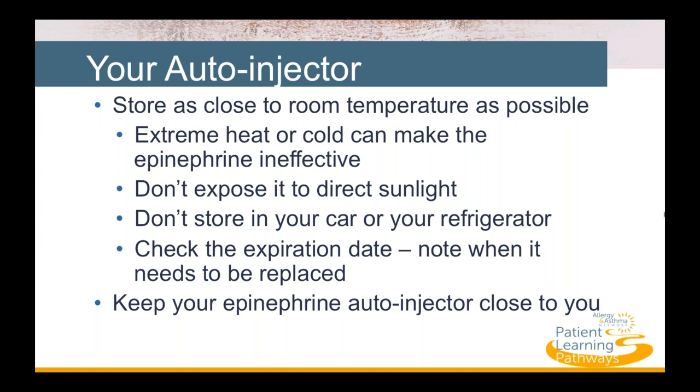Check your device regularly to be sure the liquid inside is clear and ready to use. Epinephrine autoinjectors have an expiration date and should be replaced as soon as they expire. If an outdated autoinjector is all you have, you can use it in an emergency as it may provide some benefit. Check the date regularly and keep a backup autoinjector available, and keep it close to you — in an emergency you may need it within minutes.